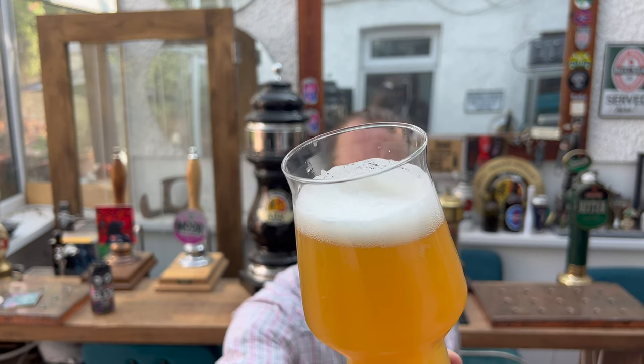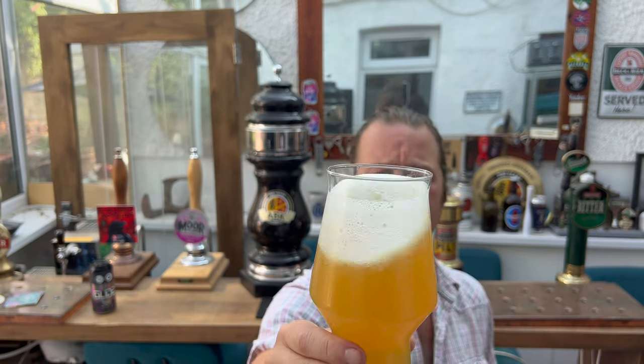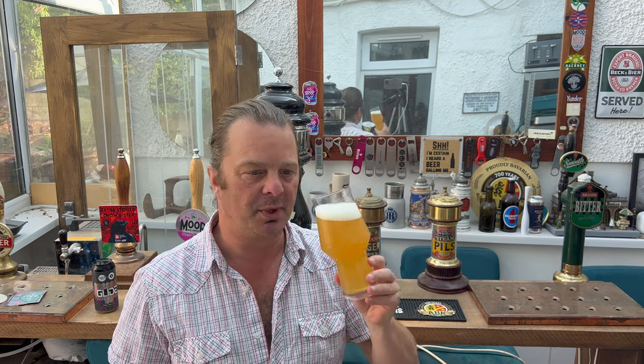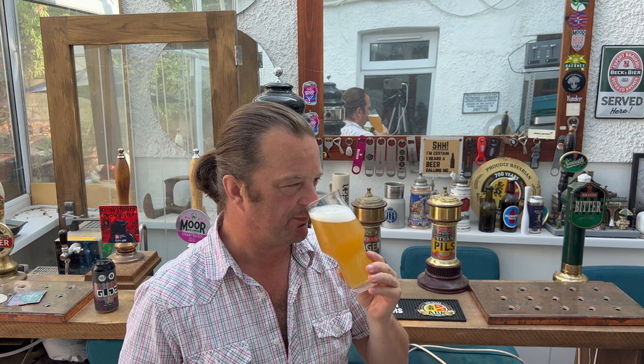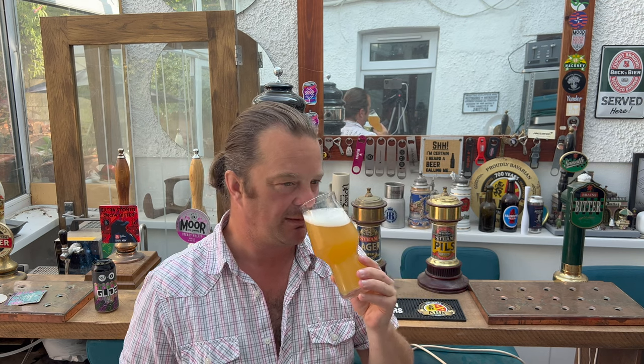One finger white head, good levels of carbonation on this one. Hazy, straw coloured — looks really really good. Let's get the aroma. The aroma is just exciting — that's the first word that popped into my head, it's an exciting aroma. There's lots of lemon, lots of grapefruit, lots of orange peel, peppery spiciness coming through, a little light sweet malt aroma. But it genuinely smells absolutely fantastic.